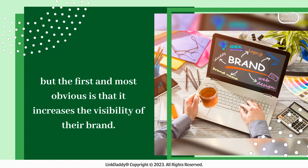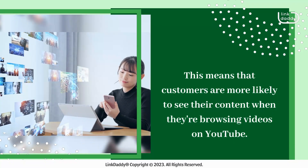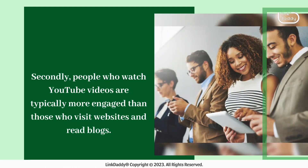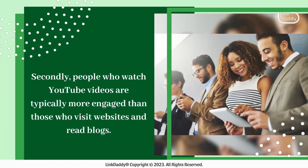The first and most obvious reason is that it increases the visibility of their brand. When a business runs an ad on YouTube, the video appears in the suggested videos section. This means that customers are more likely to see their content when they're browsing videos on YouTube.